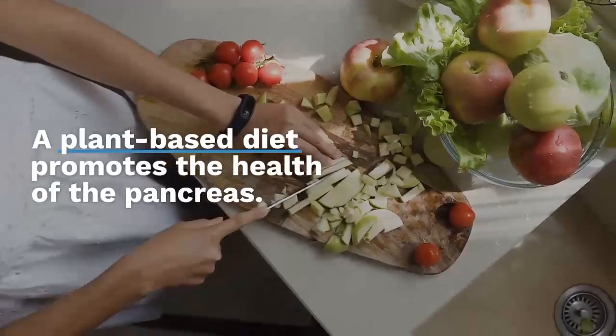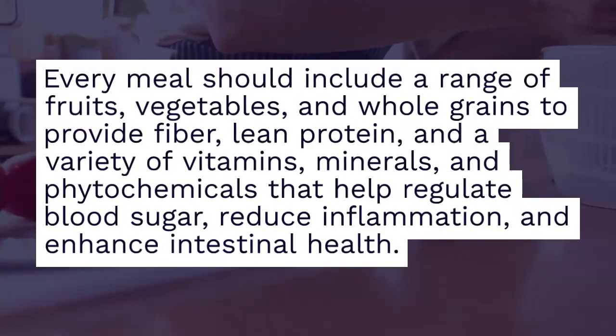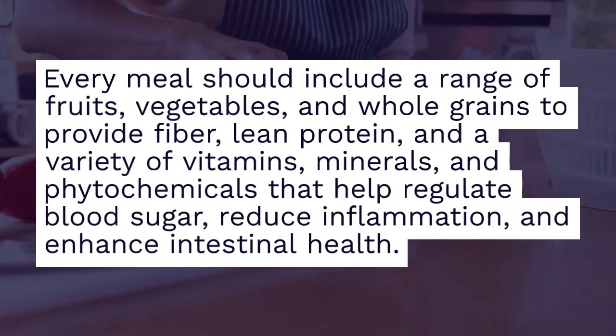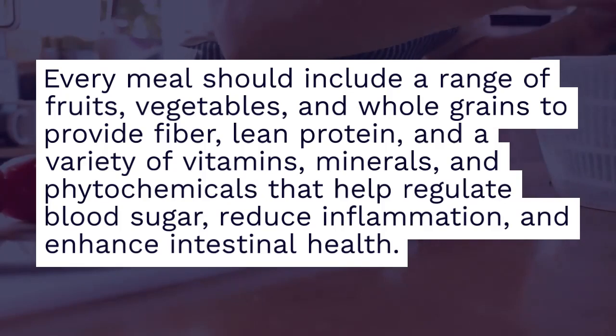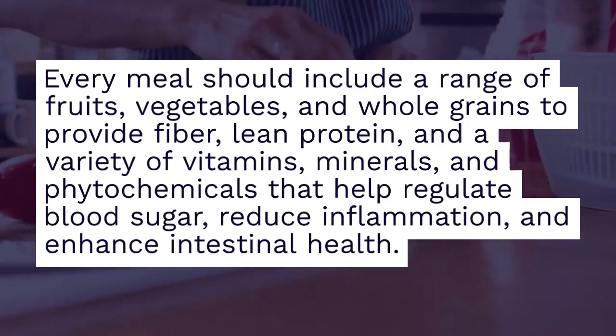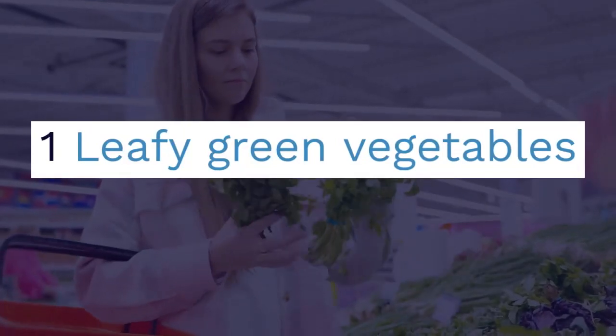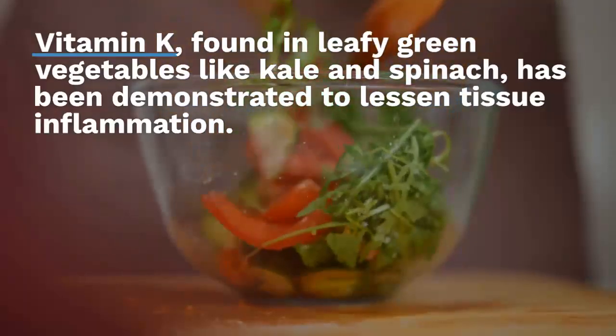Foods that heal the pancreas. A plant-based diet promotes the health of the pancreas. Every meal should include a range of fruits, vegetables, and whole grains to provide fibre, lean protein, and a variety of vitamins, minerals, and phytochemicals that help regulate blood sugar, reduce inflammation, and enhance intestinal health.